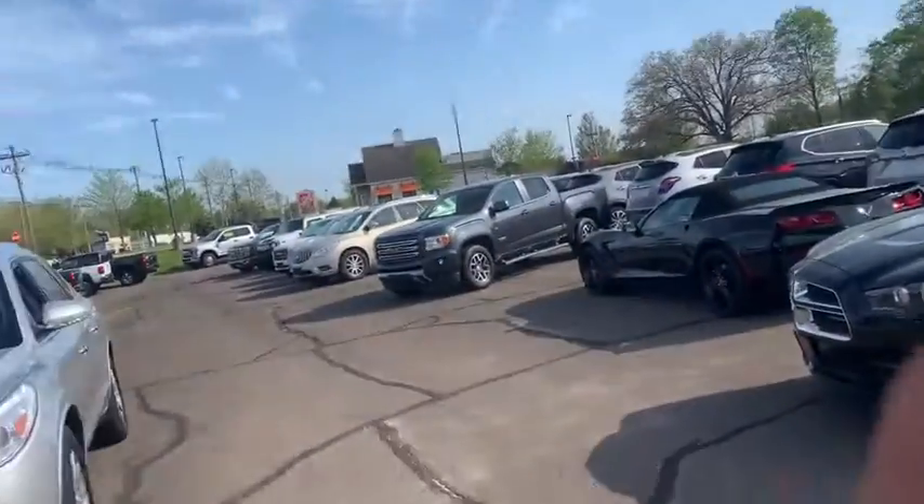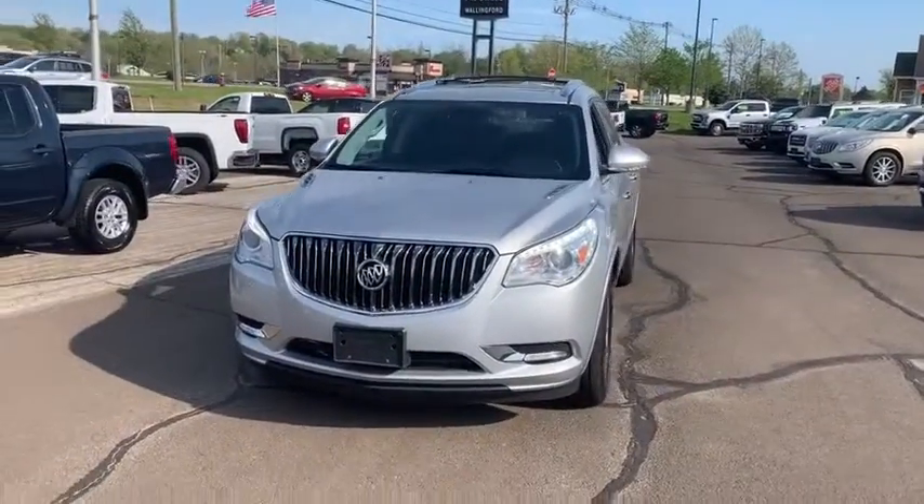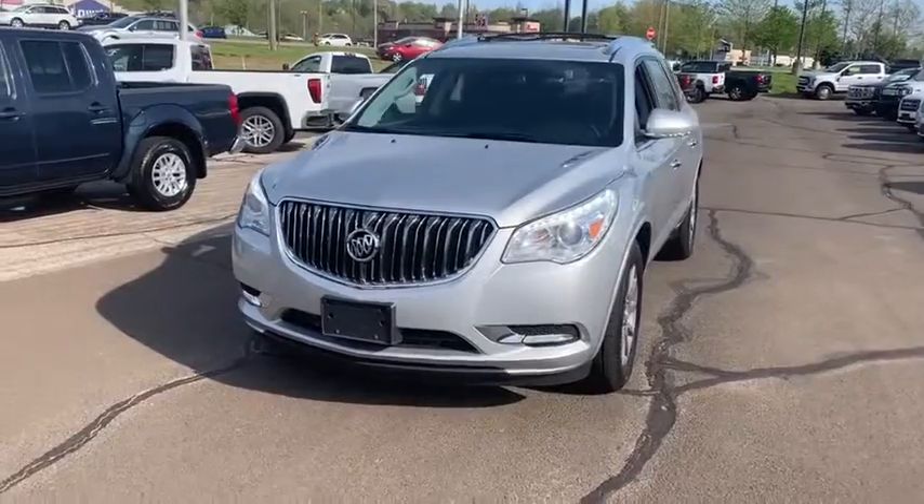Hi folks, my name is Luke Brocious. I am down here at Walling Street Buick GMC. I'm really excited to introduce myself as well as thank you so much for your interest in our 2016 Buick Enclave we do have down here. This dealership has actually been open and family owned for over 105 years, something that we are all very proud of down here.